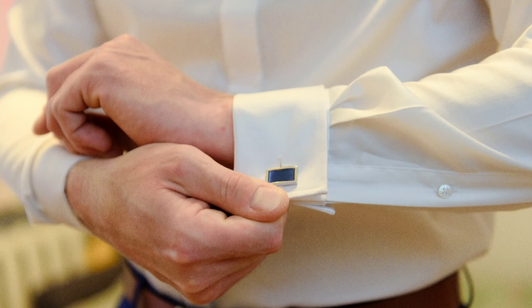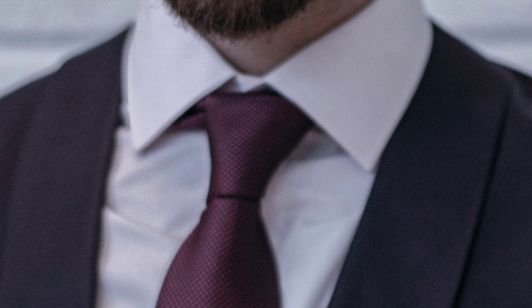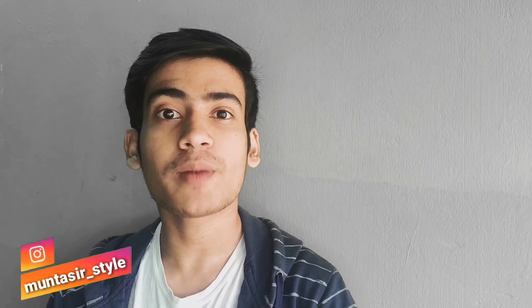Number 3: always keep your formal shirt looking sharp in the face — meaning the front facing and collar should always be neat. Make sure the collar sits properly. Always keep your formal shirt front presentable, and make sure to check the price and quality of each shirt before buying.